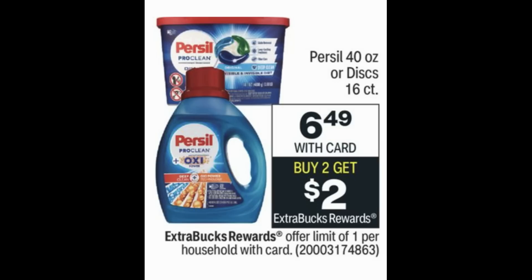Priscilla is $6.49 and also buy two earn a $2 extra buck. It includes the 40 ounce and the 16 count discs. I didn't get any CRT for this deal, but we did get a $2 digital manufacturer coupon and a $2 printable coupon. Use the digital and the printable — they end up being around $3.49 each after the $2 extra buck. Add in a CRT if you have one. Sometimes the $2 off 10 Priscilla CRT rolls around.